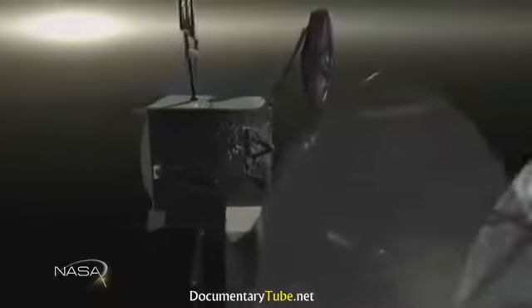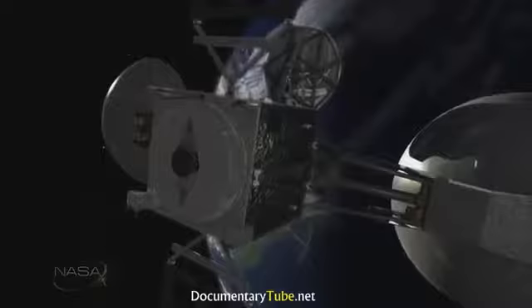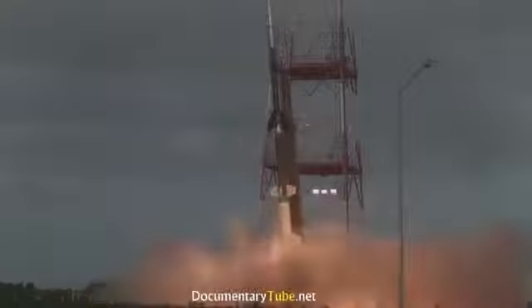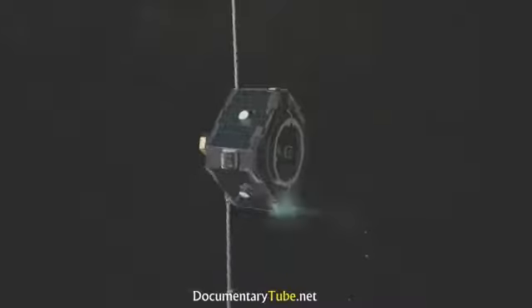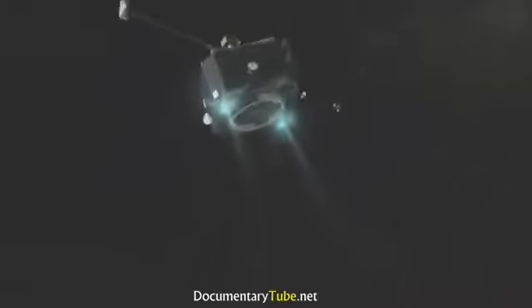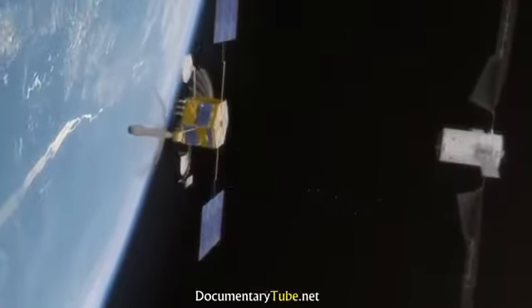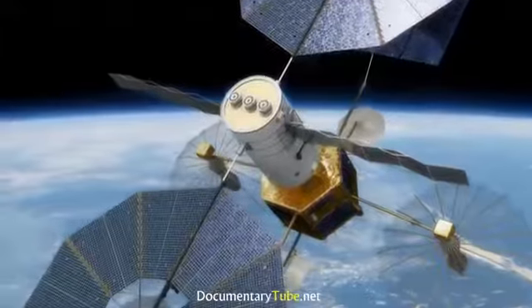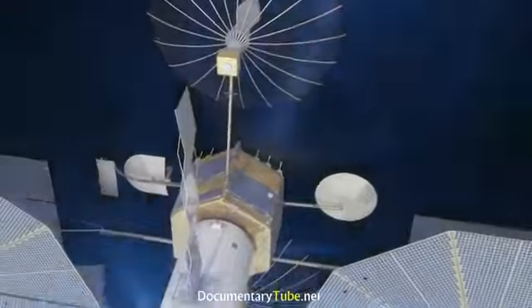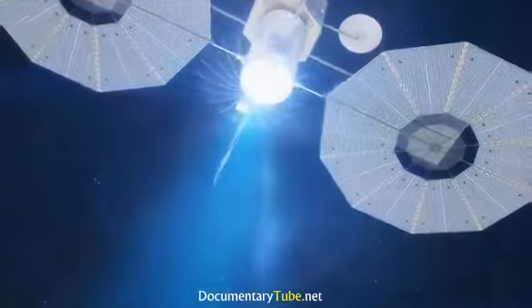The thrust on these types of craft is tiny — about the equivalent of the weight of a coin resting on a table. But a major benefit is how long they can burn. Instead of the quick and powerful burn for a few minutes like a chemical rocket, these ion thrusters can burn for thousands of hours, which allows that tiny amount of thrust to build up into the speeds needed for deep space missions. Solar electric propulsion can also be used closer to Earth as a type of space tug that can take satellites launched at low altitudes and bring them to higher altitudes, potentially saving millions of dollars in propellant costs.